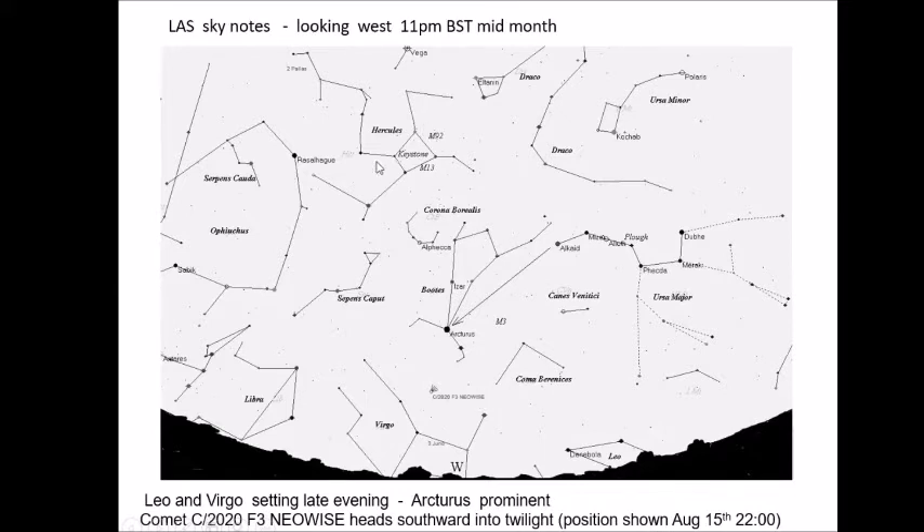We've got some signpost constellations over here — Hercules, a very useful asterism formed by the Keystone. An easy find is M13, one of Jonathan's binocular challenges. A little bit harder to find is M92, but there are some very nice globular clusters around this time of year.